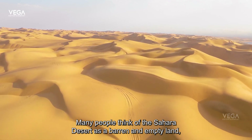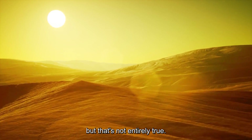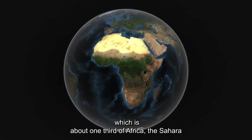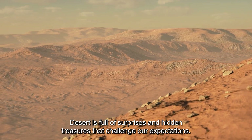Many people think of the Sahara Desert as a barren and empty land, but that's not entirely true. Covering over eight and a half million square kilometers, which is about one-third of Africa, the Sahara Desert is full of surprises and hidden treasures that challenge our expectations.